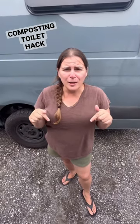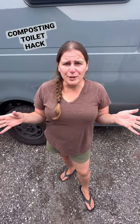Do you have a composting toilet? Let us know in the comments below how it's going for you or drop any questions you have. Thank you.